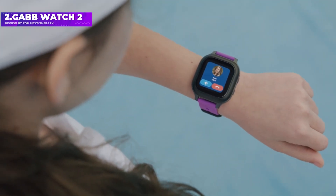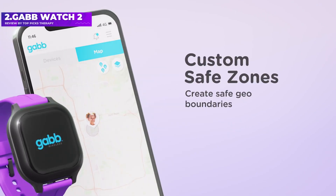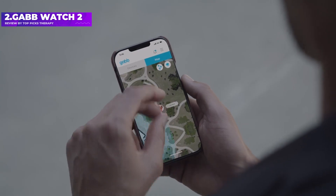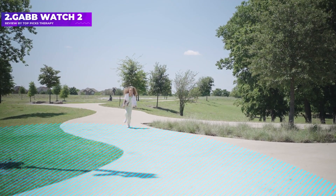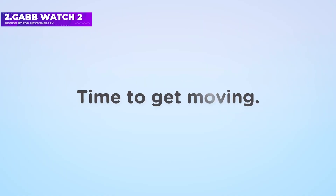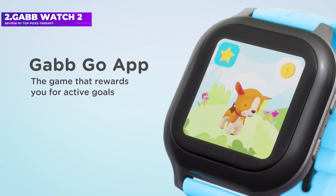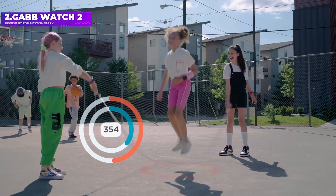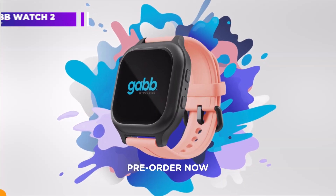This smartwatch offers unlimited calling, unlimited text messaging, and the ability to send pre-composed text messages. There's also a step counter, GPS tracking, and to-do list options. A parent can set up safe zones to receive an automatic text message anytime their child arrives or leaves a preset location such as home, school, or a friend's house. The phone permits voice calling with up to 25 pre-approved contacts, but blocks access to the internet and social media. Kids can also choose from nine virtual pets within the watch to raise and take care of, reminiscent of a Tamagotchi.